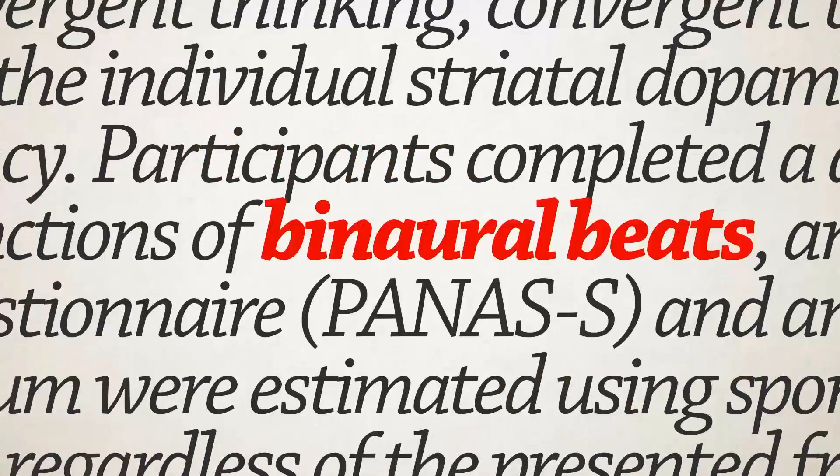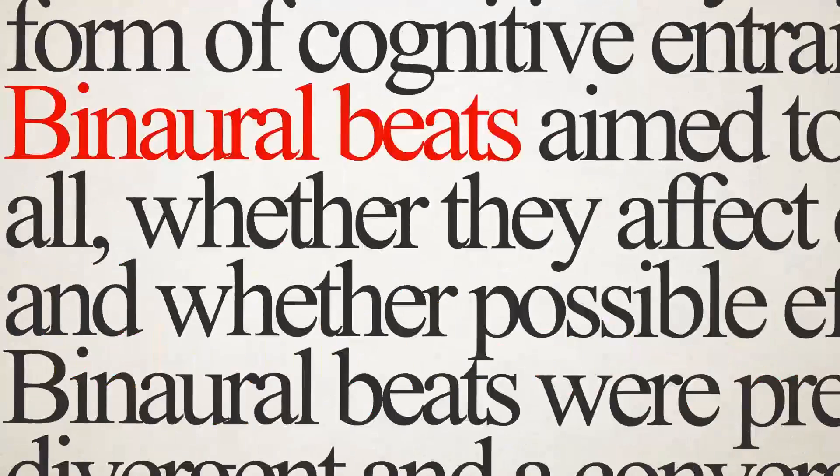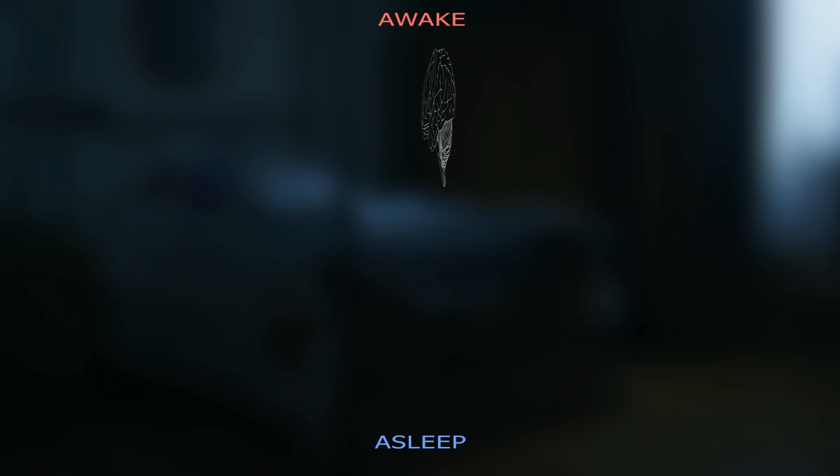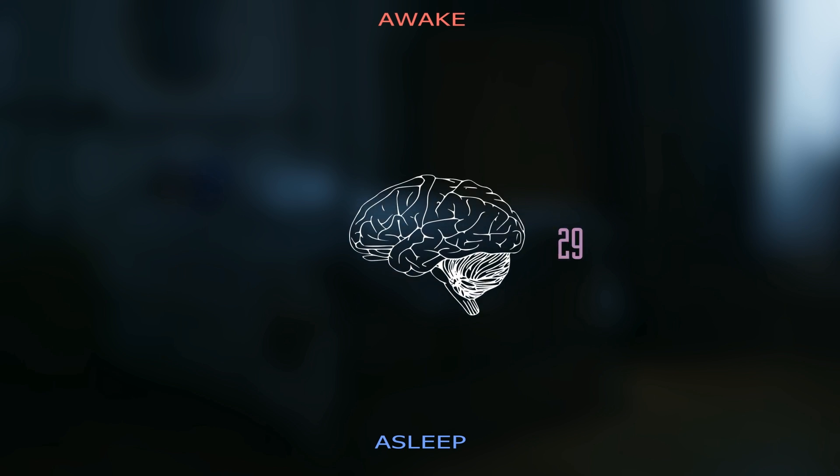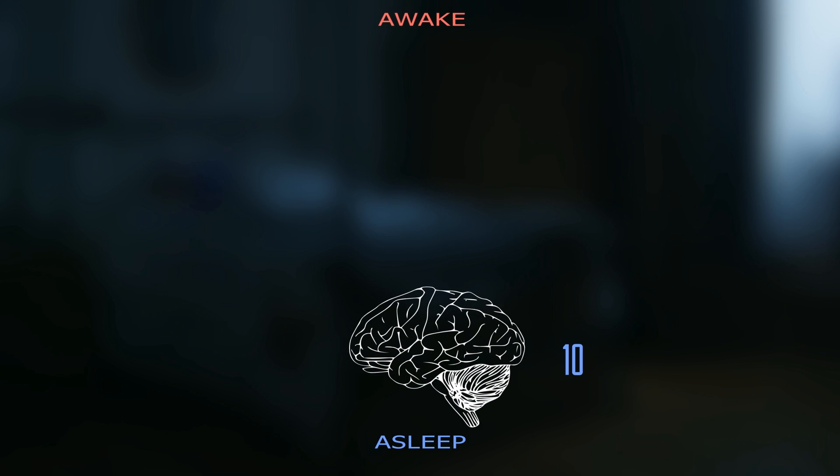The studies behind binaural beats speak for themselves. However, binaural beats, although effective, can only slightly change your brain rate. When you first go to bed, your brain rate is about 50 hertz. To fall asleep, it's got to get all the way down to 10 hertz. We discovered that your brain won't adapt if the beats try to get your rate from 50 all the way down to 10 in one shot — it's just too big a leap.